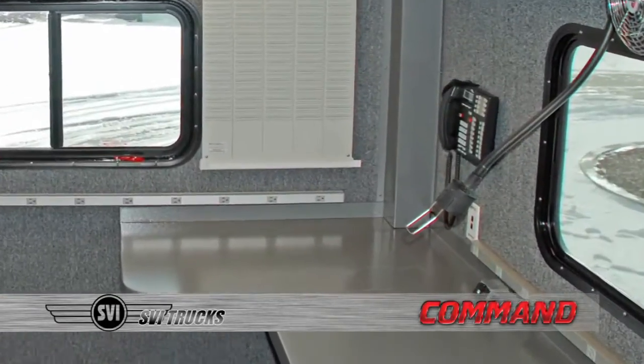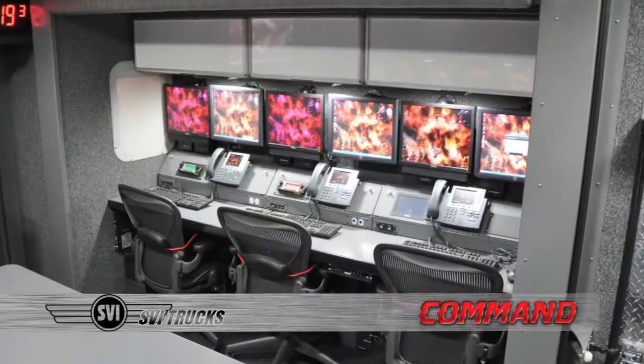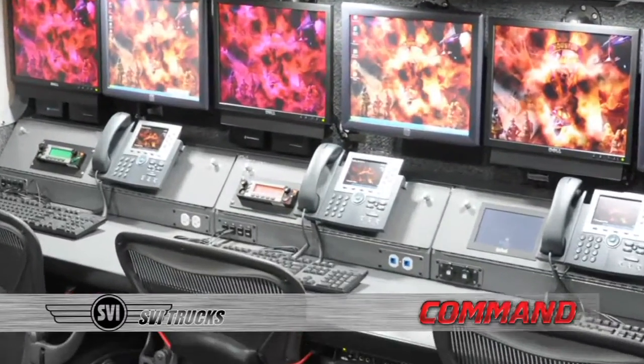Inside of the vehicle, you will notice the time and care that is taken, from the ruggedized powder coat painted aluminum countertops and cabinets, to the radio consoles and the overall fit and finish.